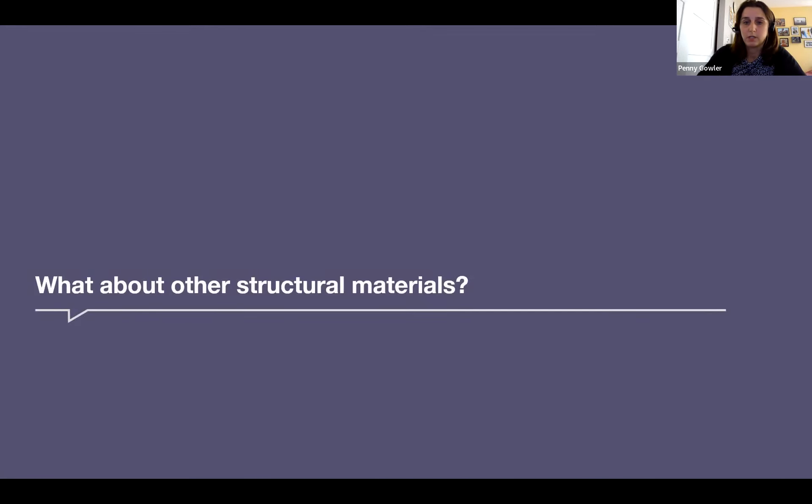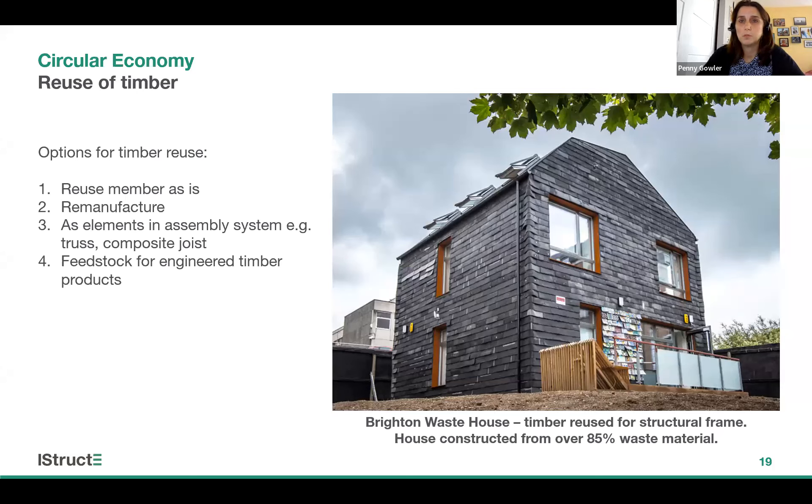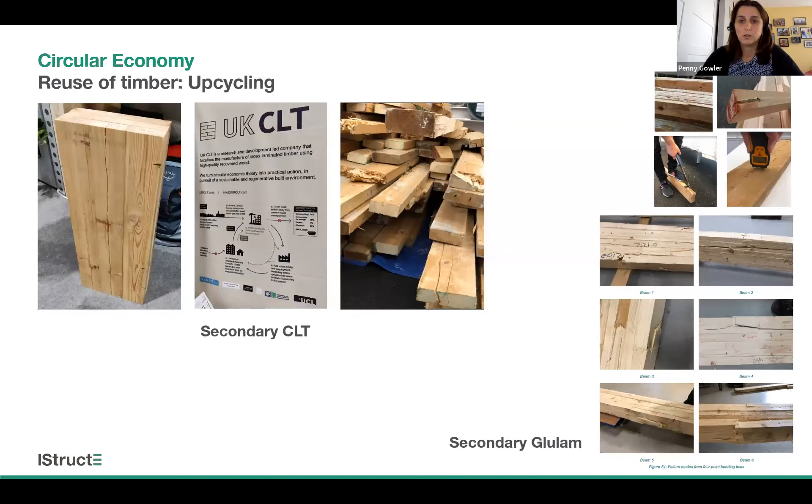Now for timber: the options for reuse start with the lowest processing, lowest carbon option, which is to reuse a timber element as it is — a joist as a section. There are some examples where reclaimed timber is reused, such as the Brighton Waste House, but we're clearly a long way from house builders starting to use reclaimed timber for their housing developments. In the UK, reuse of timber doesn't happen that often, primarily because of the high cost of labour — by the time a piece of timber is extracted, denailed, stored and delivered somewhere else, the cost is potentially greater than buying new. There is therefore lots of interest in using timber that would normally be sent for recycling or biomass and creating engineered timber such as CLT and glulam from it.